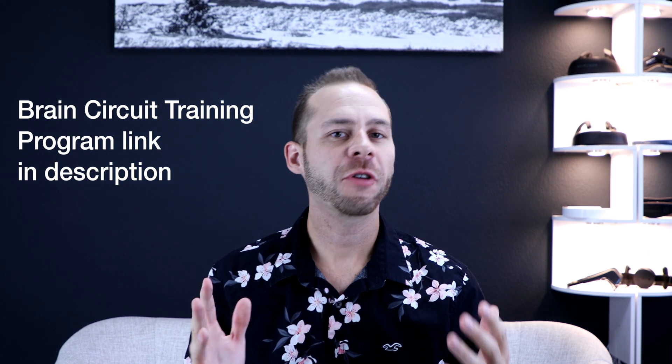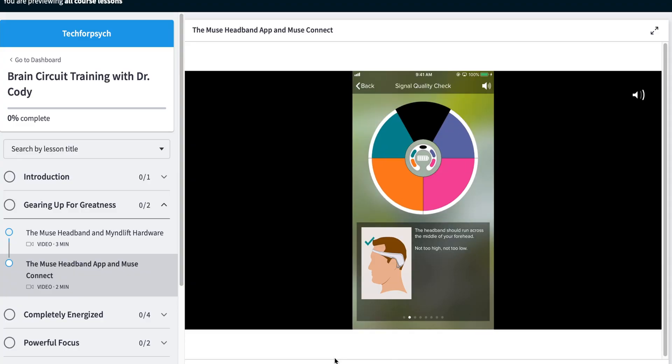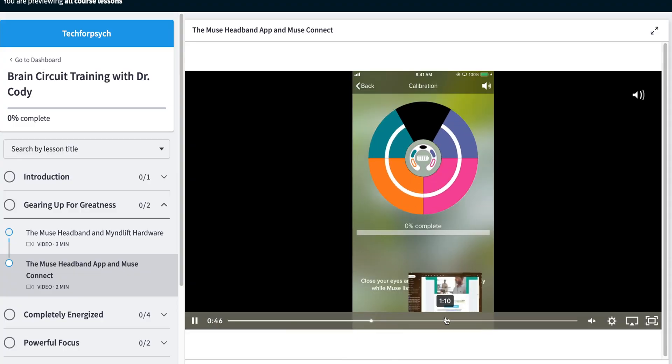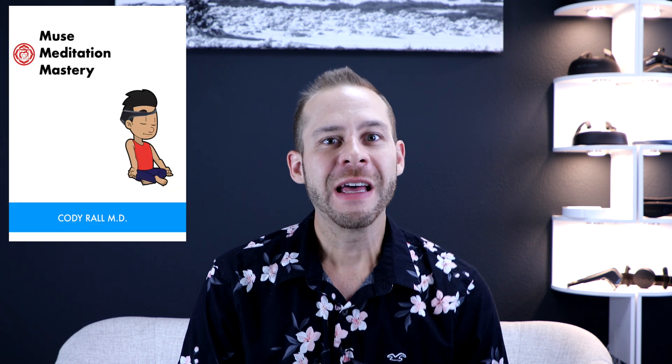Those are the different meditation types covered in the brain circuit training program. Even if you just want to use the Muse headband at home, understanding these meditation types will help you get better scores. The Muse headband tends to respond better to relaxed attention mindfulness, so play around with the concept of attention versus awareness. You can also check out my free Muse Meditation Mastery ebook to learn more about different strategies you can use with the Muse headband.